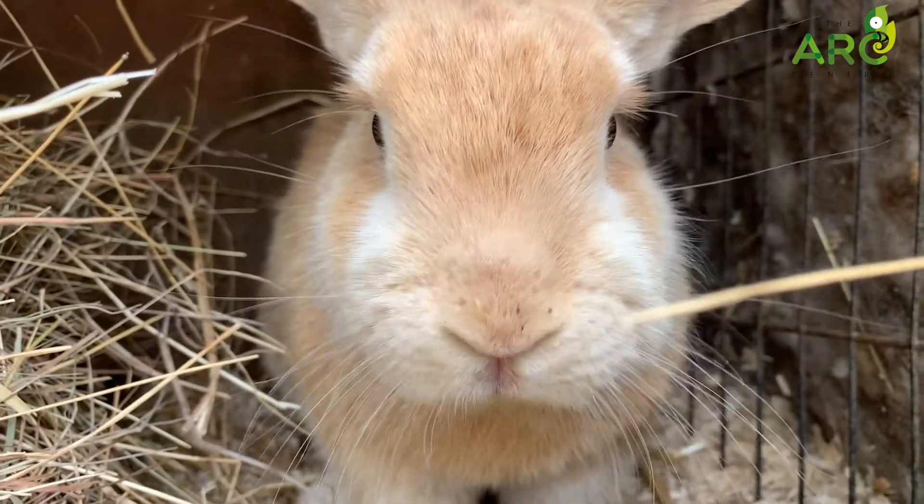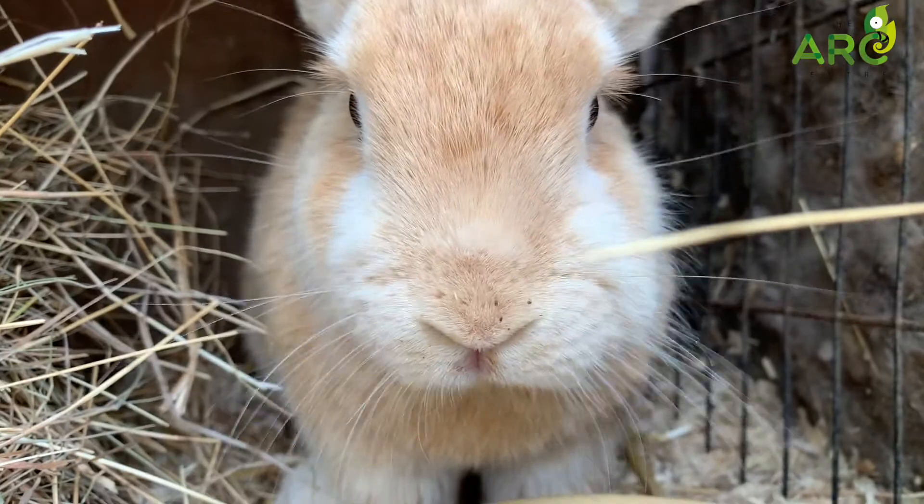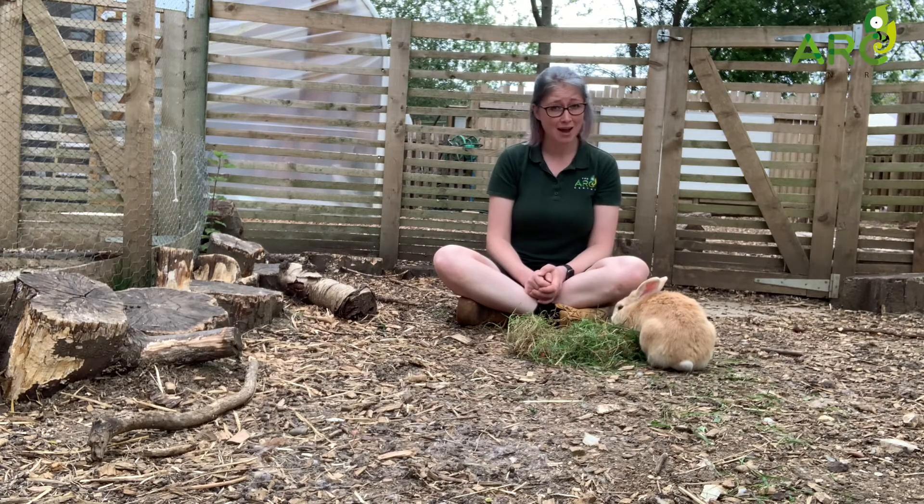Bunnies have evolved to have whiskers, which helps them in navigating through tiny holes such as in their warrens. Despite having such good eyesight, baby bunnies, or kits, are actually born blind.